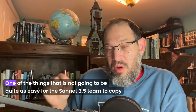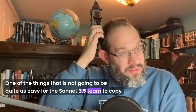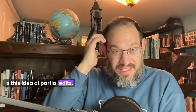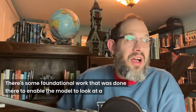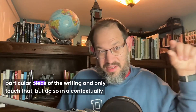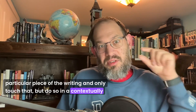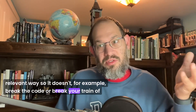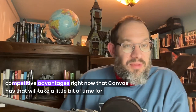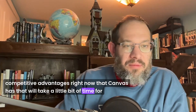One thing that is not going to be quite as easy for the Sonnet 3.5 team to copy is this idea of partial edits. There's some foundational work that was done to enable the model to look at a particular piece of the writing and only touch that, but do so in a contextually relevant way so it doesn't, for example, break the code or break your chain of thought. That's hard work — that's going to be tricky to copy. And that is one of the competitive advantages right now that Canvas has that will take a little bit of time for others to catch up to.